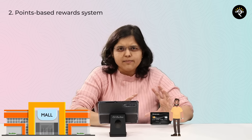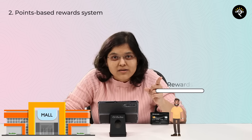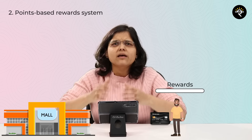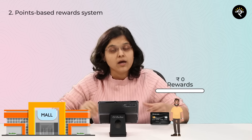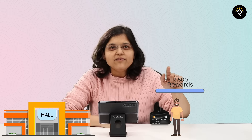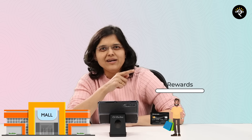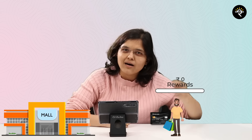Now for the point-based reward system, continuing with Mr. A — instead of cash back, he gets reward points. For every 100 rupees spent, he gets, say, 2 points. Assume he got 500 reward points, and one point equals one rupee, so 500 points equal 500 rupees. When Mr. A redeems these points, he can shop without paying — the points fund his purchase from earlier spending.